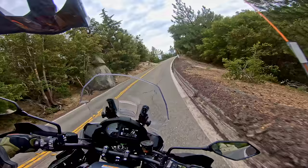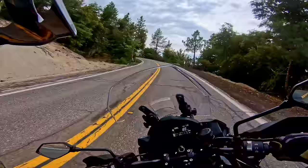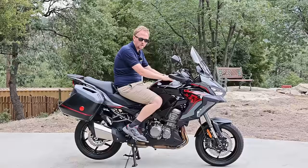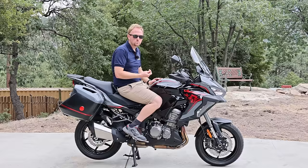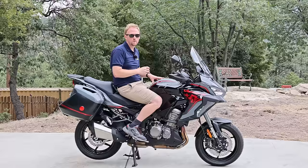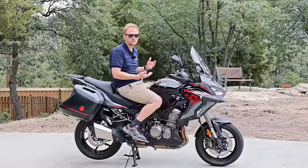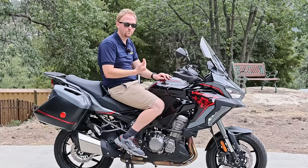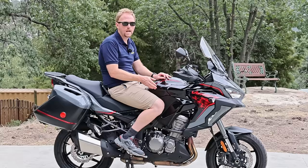Final thoughts on the Versys 1000: who is this bike really for? It's for somebody who wants the upright, super comfortable, super luxurious adventure riding position but doesn't plan to go off-road. Somebody who wants electronic suspension, the adjustable windshield, the ability to tour all day long, and who values Japanese reliability and drama-free ownership as opposed to European bikes. Somebody who likes a four-cylinder engine and is not obsessed with ultimate power numbers. If those things describe you, the Versys should be at the very top of your list. Although it faces strong competition on both the higher and lower ends, it fills an important niche in the market and I think a lot of people will be very happy with it.